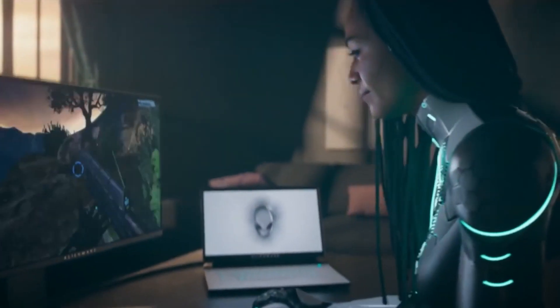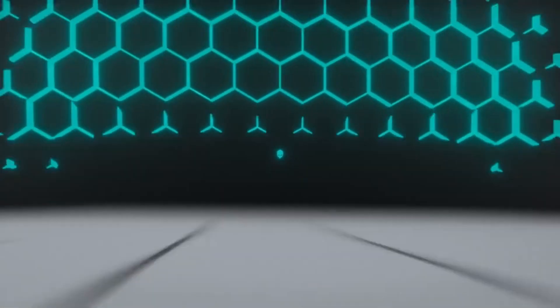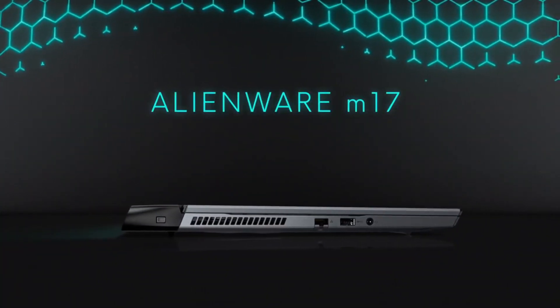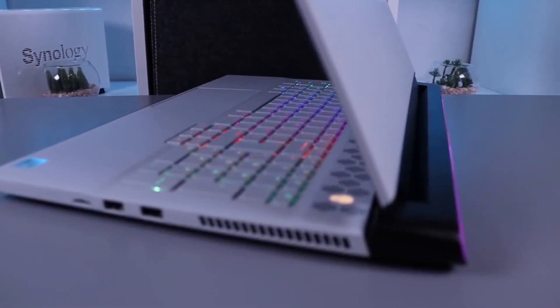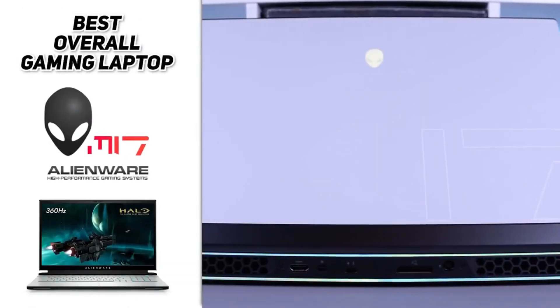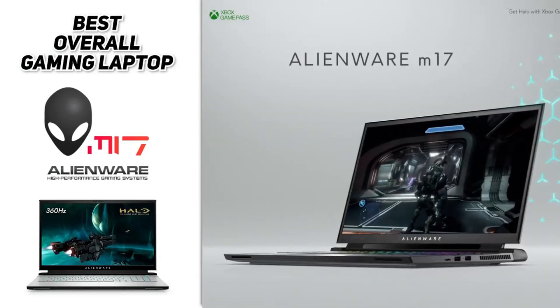Meet the demands of even the most visually intense games with the NVIDIA GeForce RTX 3060 graphics card with enhanced ray tracing cores. Expand your world with an SD media card reader and a push-push micro SD slot supporting SD 5.1, UHS-2, HD 312.